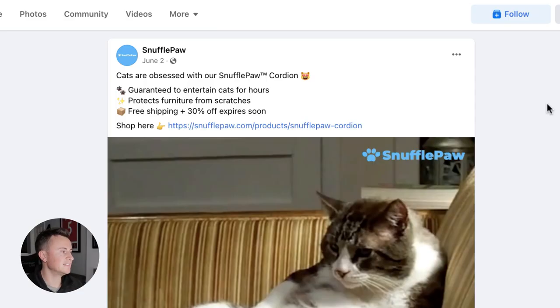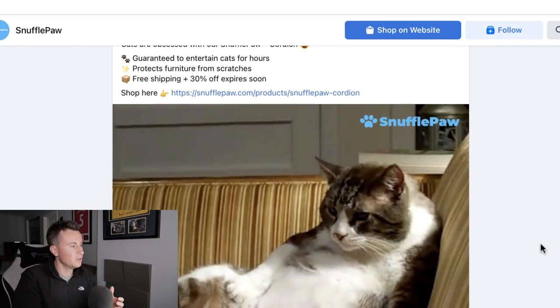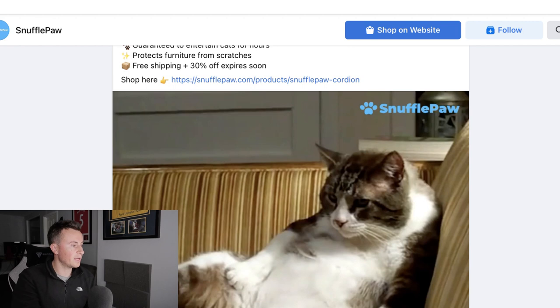Within the pet niches, the use of emojis works best because it's a lighthearted, casual, fun-loving niche. Bullet point one is a benefit of the product that touches on a pain point for pet owners — keeping your pets stimulated so they don't get bored or lazy. So: 'Guaranteed to entertain cats for hours.' Number two: 'Protects furniture from scratches.' And finally, 'Free shipping plus 30% off — expires soon.' A bit of scarcity and a call to action to finish off the primary text.